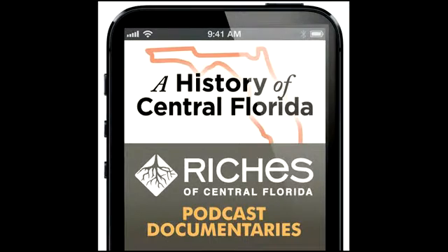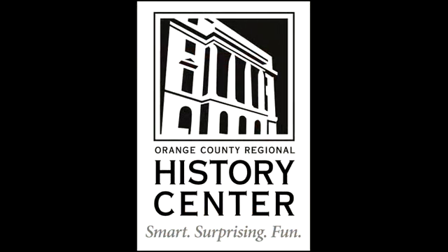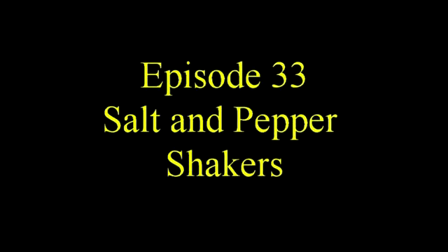Thank you for downloading this episode of A History of Central Florida podcast, where we explore Central Florida's history through the artifacts found in local area museums and historical societies. This series is brought to you by RICHES, the Regional Initiative to Collect the Histories, Experiences, and Stories of Central Florida, and the Orange County Regional History Center. I am Chip Ford, and I will be your host for today's episode titled Salt and Pepper Shakers.